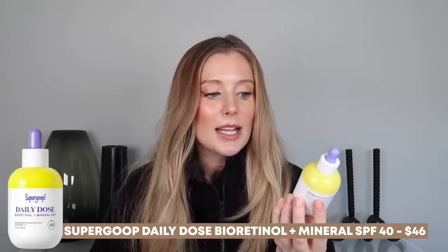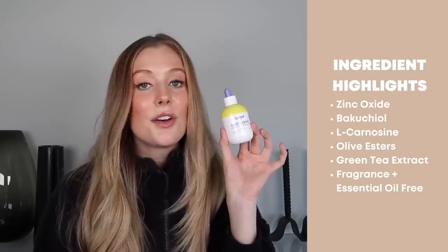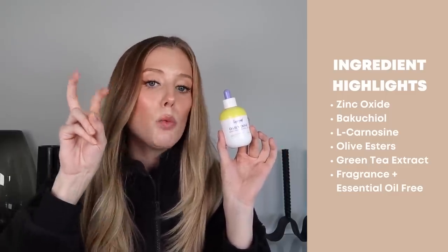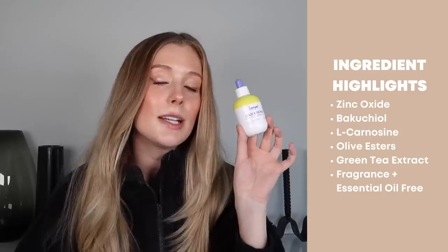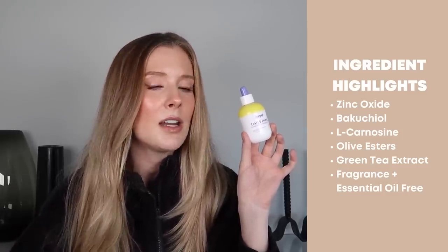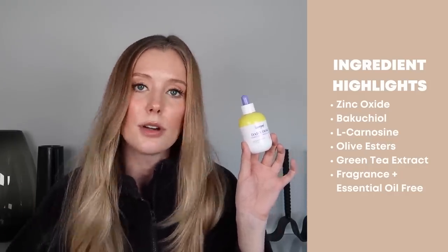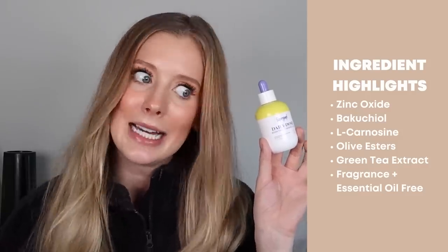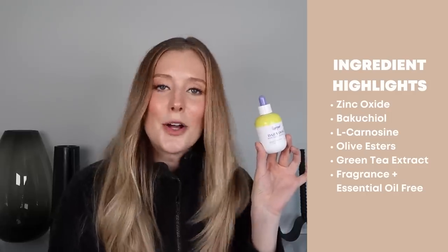The other sunscreen they launched is the Daily Dose Bioretinol and Mineral SPF 40 Sunscreen Fluid. The active ingredient in this is zinc oxide, so it's a completely mineral sunscreen, and the bioretinol is bakuchiol — so it's not actually retinol in the sunscreen. Bakuchiol has been said to be a natural alternative to retinol because it's supposed to give some similar benefits, but there's definitely not enough research out there to prove those claims or to prove that bakuchiol is just as good as retinol.